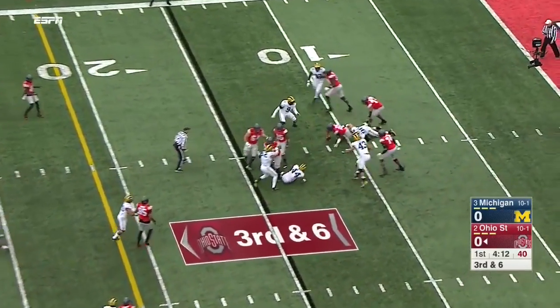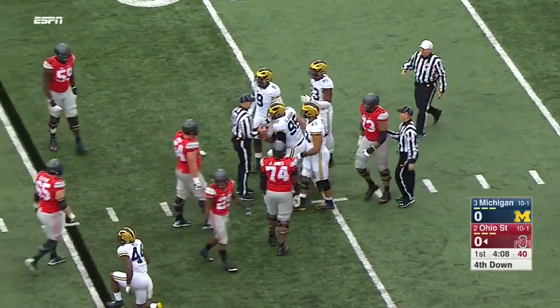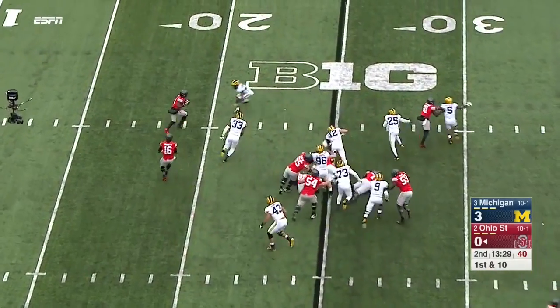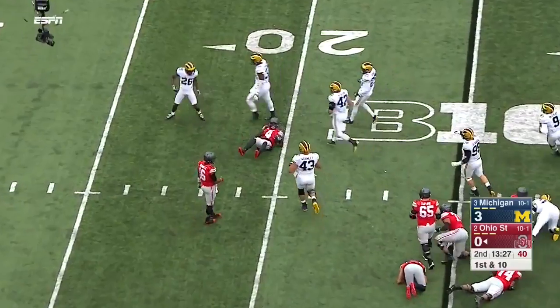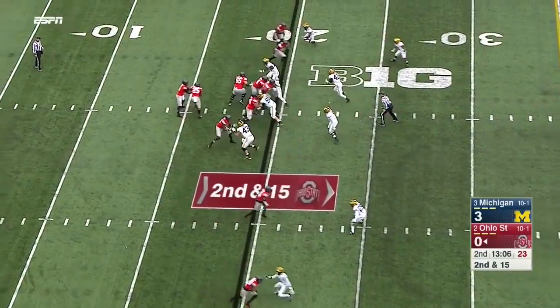Barrett has good protection for a time and now is dropped. Michigan with the 37th sack of the season. Barrett option left — Samuel hit in the backfield and dropped for a loss. There are so many white jerseys up close to the line.